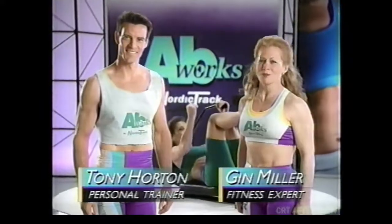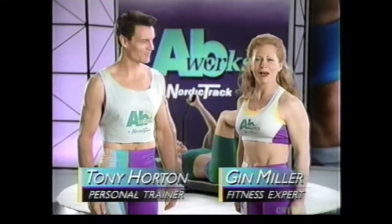We're here to tell you about AbWorks from NordicTrack — the advanced abdominal exercises. AbWorks is fun, it's new, and it's hot.